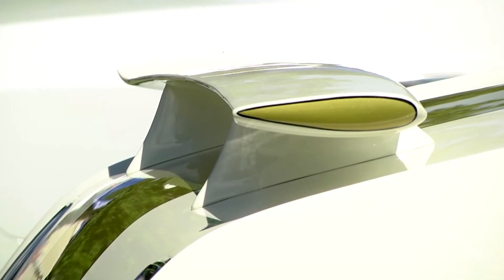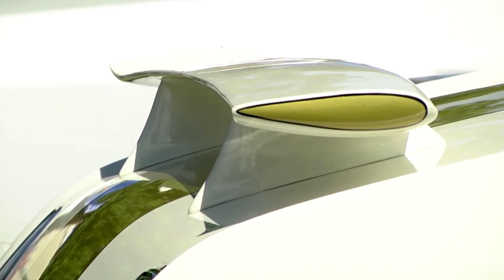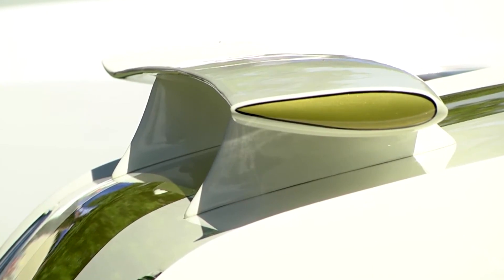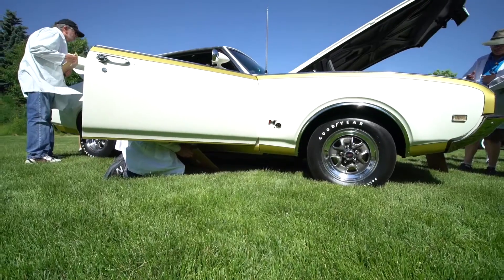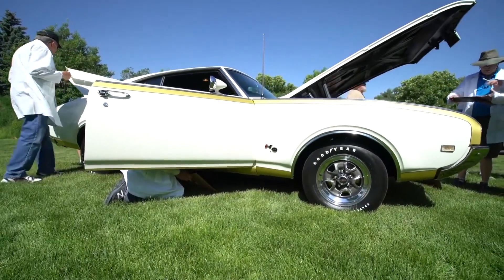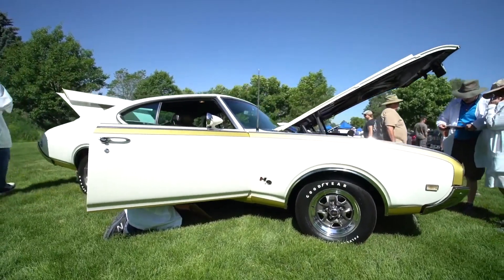Another interesting feature is the rear wing, which was part of this package and was actually designed by a Cessna engineer. It creates downforce to keep the car stable — you have to be going 100-plus miles an hour — but that was the reasoning for how it was shaped and made.